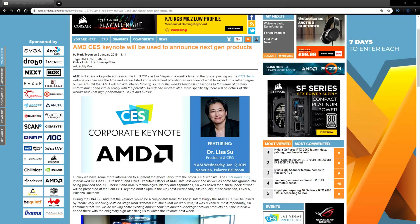CES 2019 is kicking off in six days time on Tuesday the 8th of January in Las Vegas, ending on Saturday the 12th. This is where AMD's keynote is going to come from Dr. Lisa Su, their president and CEO.